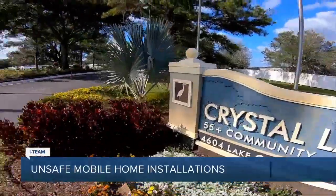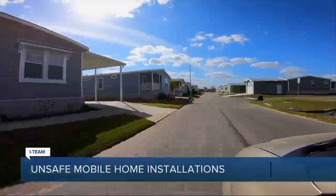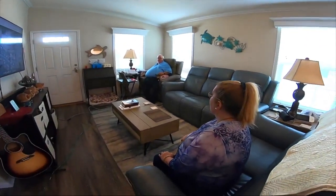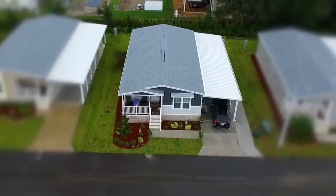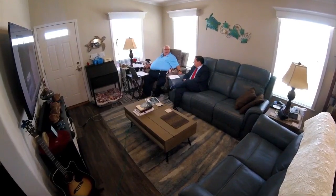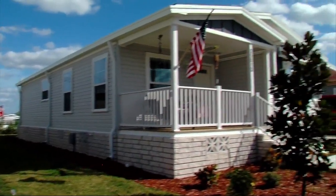In a new section of the Crystal Lake over-55 mobile home park in Zephyr Hills, Brett and Sandra Chamberlain paid more than $100,000 for this manufactured home last September. This was their dream home to retire in. But when we visited in February before the pandemic, the Chamberlains were ready to move out. What was supposed to be the home they grow old in together was falling apart — and it breaks my heart.